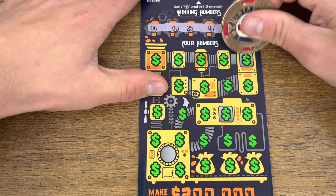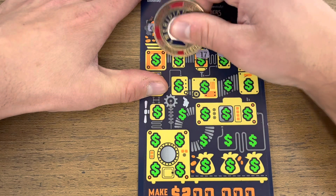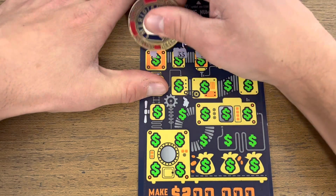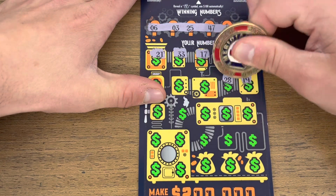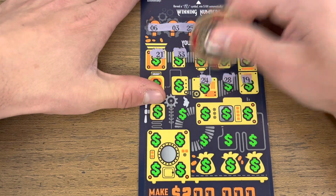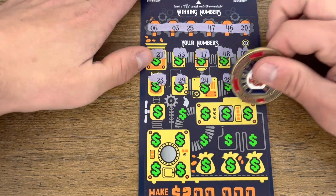All right, here we go. Come on, be the winner. 33, 21, 19, and 28... 23, 29.